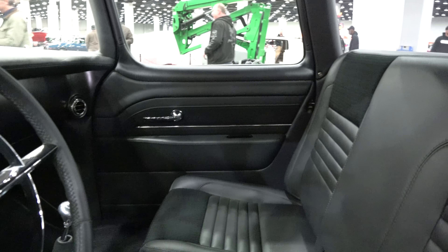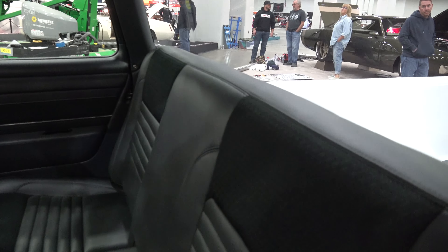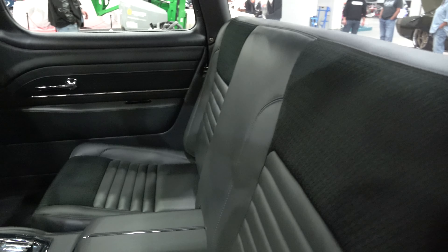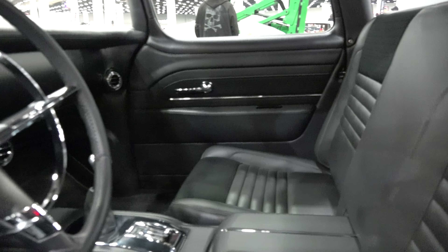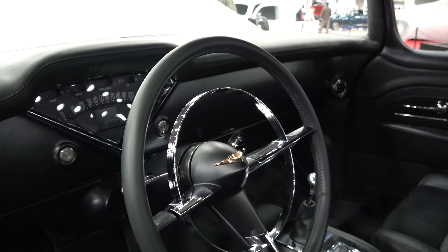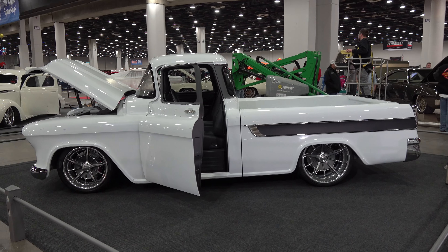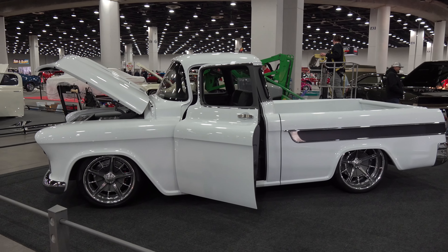It's kind of got a bench seat but it's two separate seats, so the back is a bench but the seats are separate with a center console in between. I love that steering wheel style. I really dig it — I like these Cameo trucks to begin with.